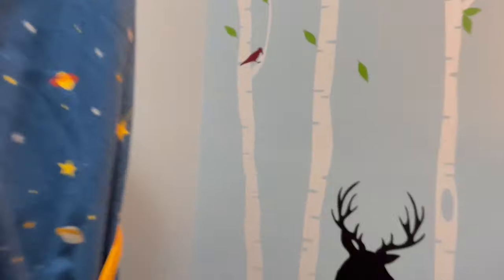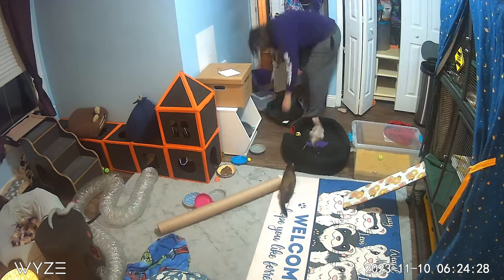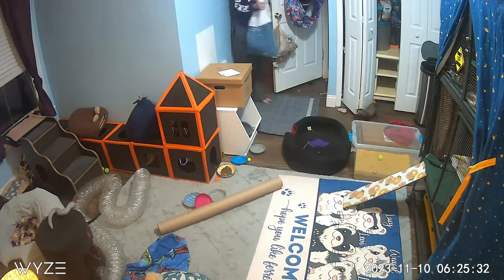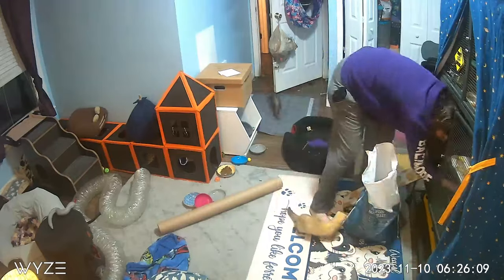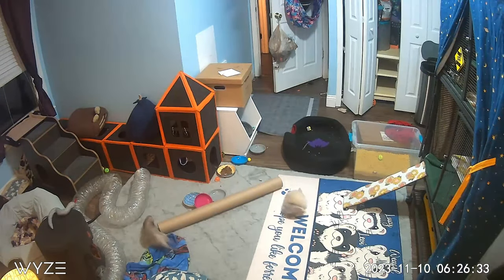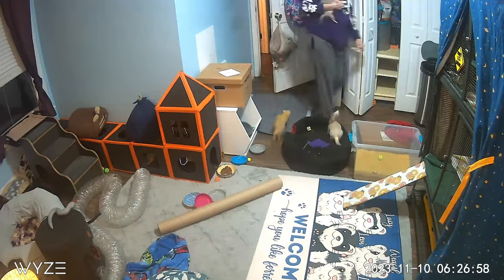I go around and scoop out all of their litter boxes — there are seven total in their room. I scoop them out and put down new pee pads, then refill all the litter boxes with litter if needed. I normally deep clean the litter boxes once a week or so, depending on how gross they are, because if they're super gross the ferrets won't use them.